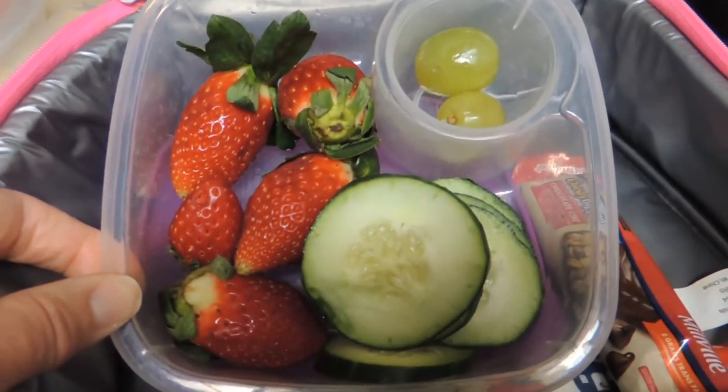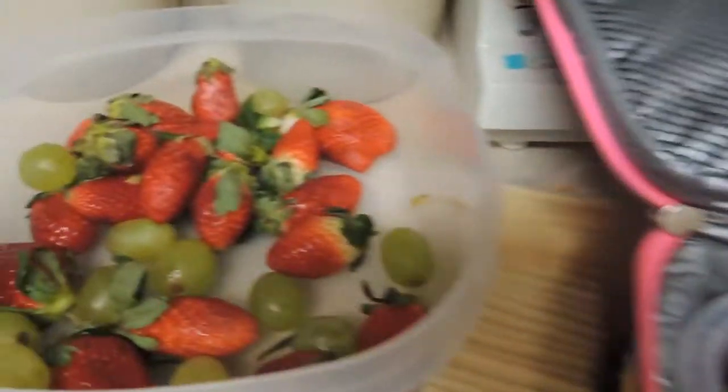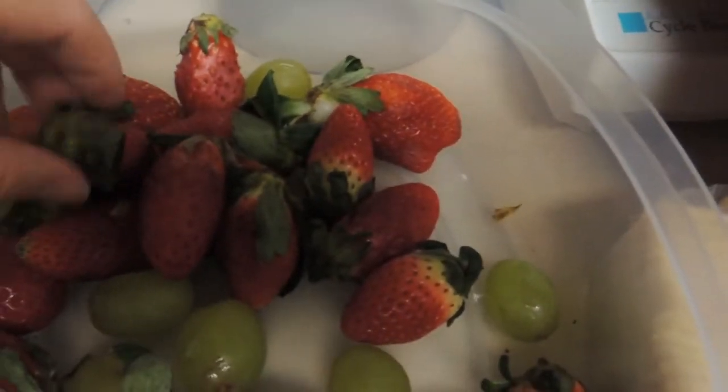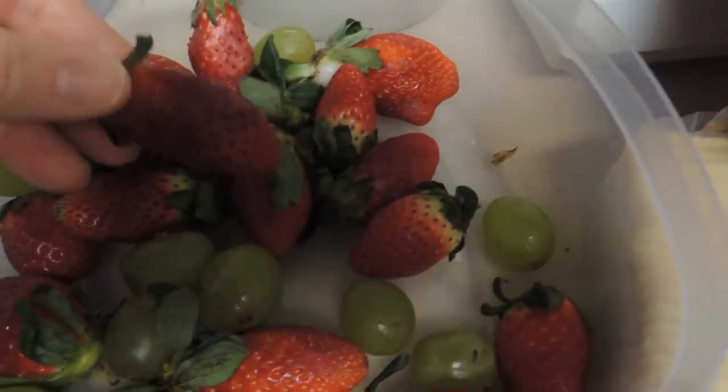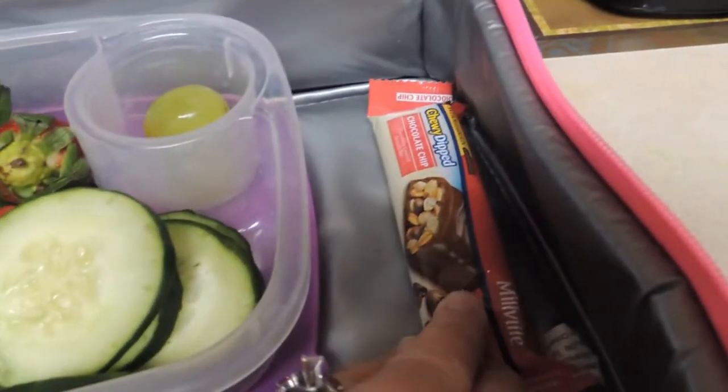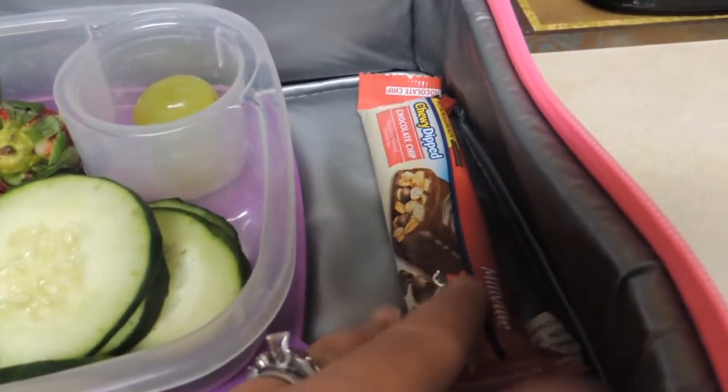We have here some fruit and veggies. These are very interesting looking strawberries that I bought the other day at Fresh Time — they're really long. My daughter asked me what happened to them. They taste fine but they just look really different. I'm going to give her a yogurt and then a granola bar. Last time this girl came she brought a candy bar, so this is the closest granola bar I have to a candy bar.